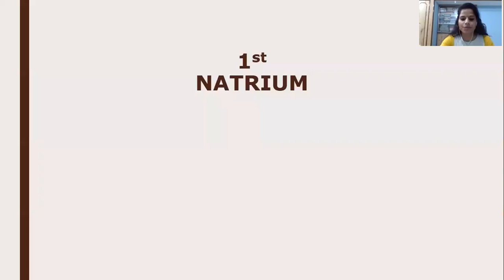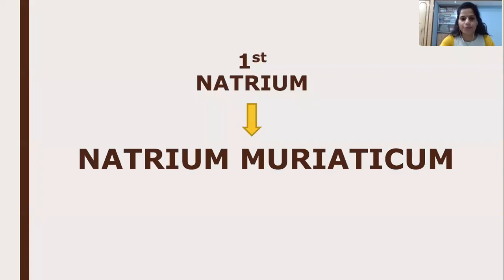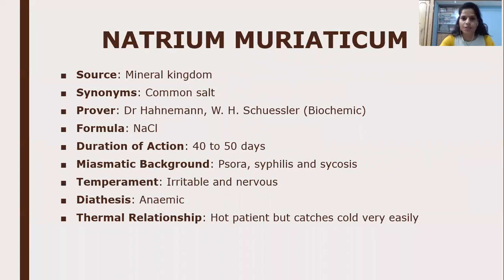The first natrum for today's topic is Natrum Muriaticum. Its source is the mineral kingdom; synonym is common salt or sodium chloride. The prover is Dr. Hahnemann and biochemic prover is W.H. Schussler. Its formula is NaCl and duration of action is 40 to 50 days. Miasmatic background is psora and sycosis, temperament is irritable and nervous, diathesis is anemic, and thermal relationship is a hot patient who catches cold easily.